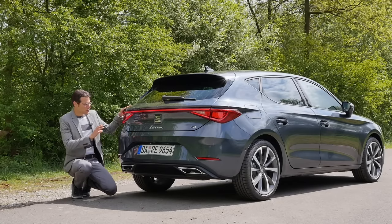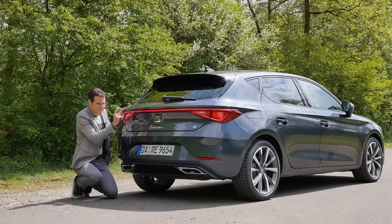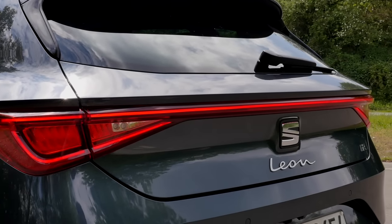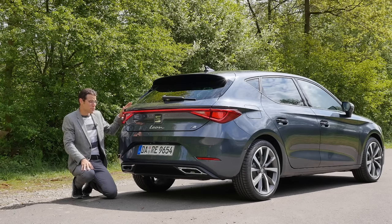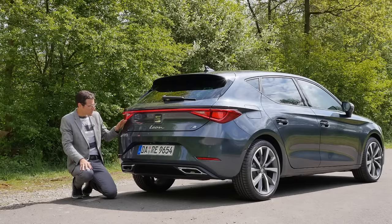Looking at the rear, which is the most drastic design change, there is a light strip that goes all the way over the vehicle. This belongs to the standing LED light — I activated that now. The braking light does look different. Zooming in, it's a very beautiful integration.